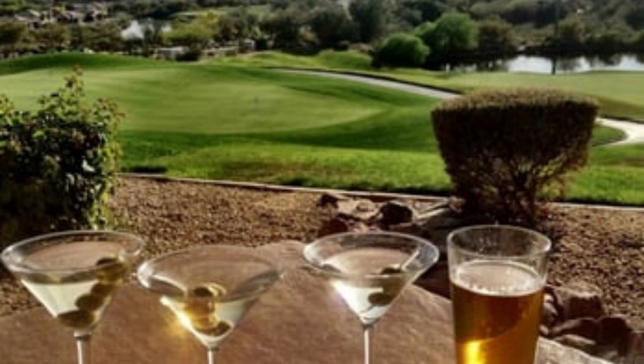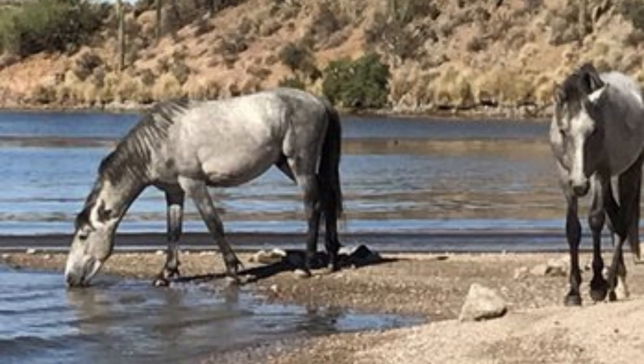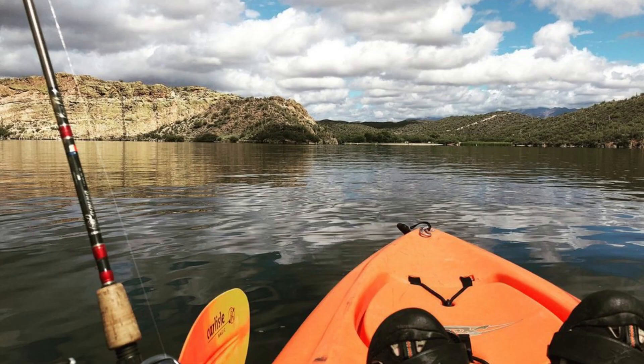If you live in Fountain Hills, you're close to hiking, biking, boating at nearby Saguaro Lake, and tubing and kayaking on the Salt River.